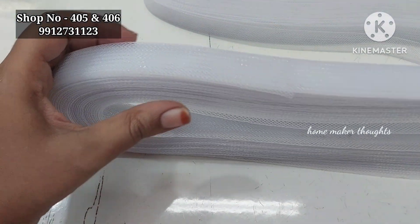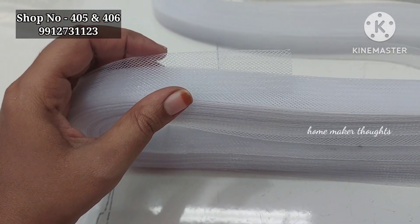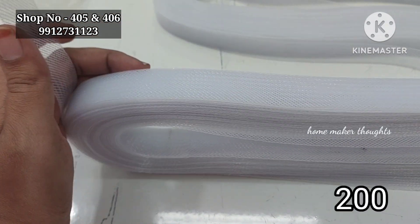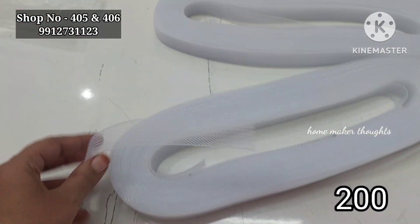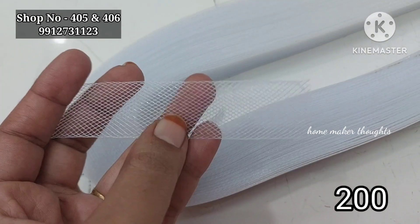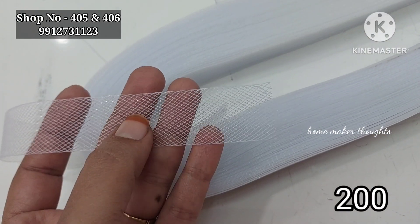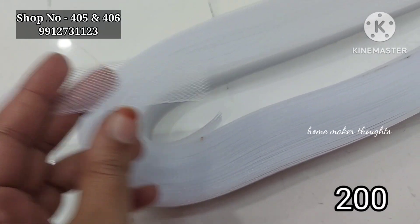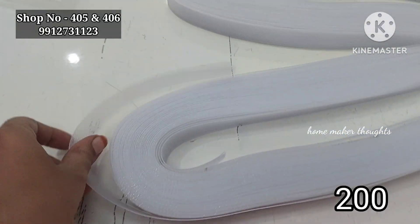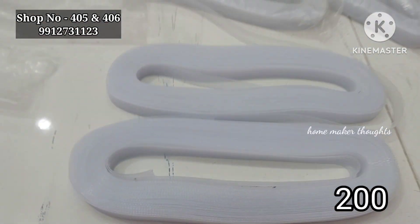This is a can-can fabric, about 50 meters, and the price is about 200 rupees. It includes crop tops. 50 meters are only 200 rupees.